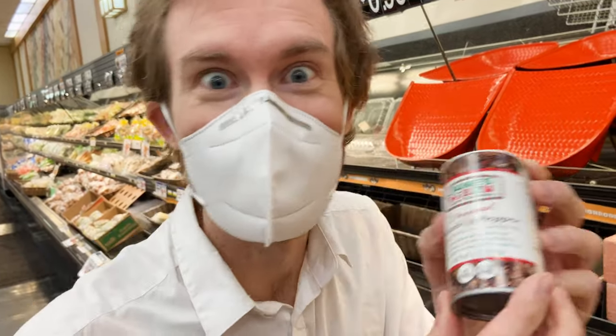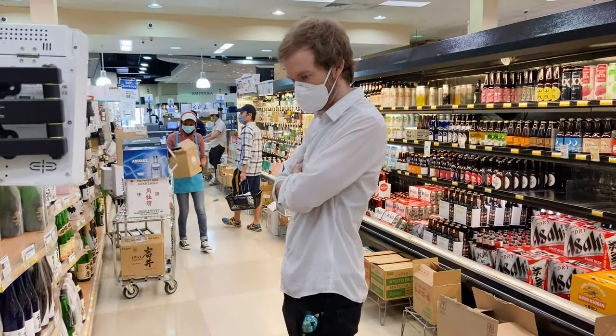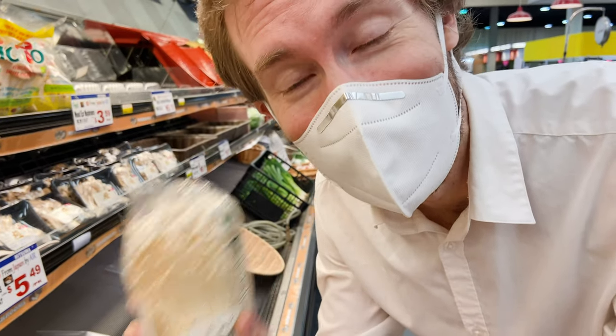Crazy salt! These are my favorite mushrooms. If you've never had them, you are going to love these mushrooms.